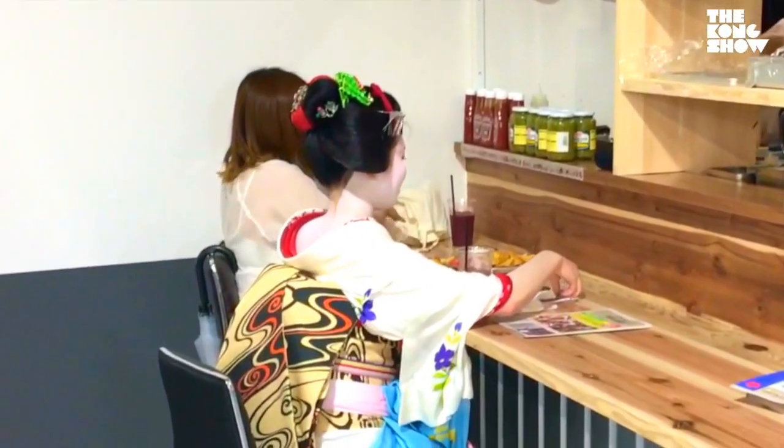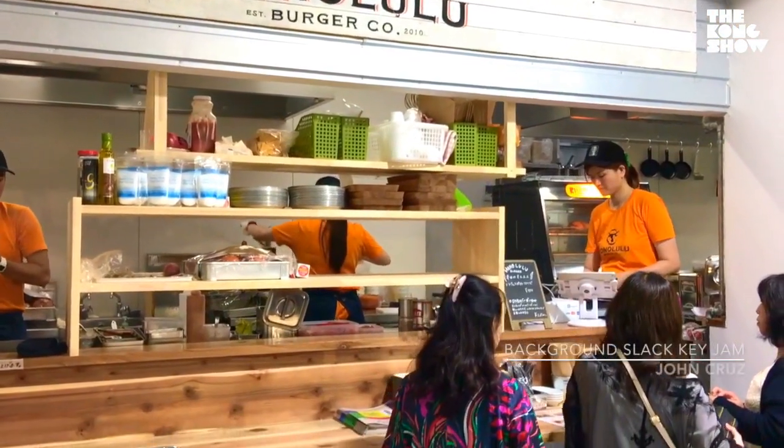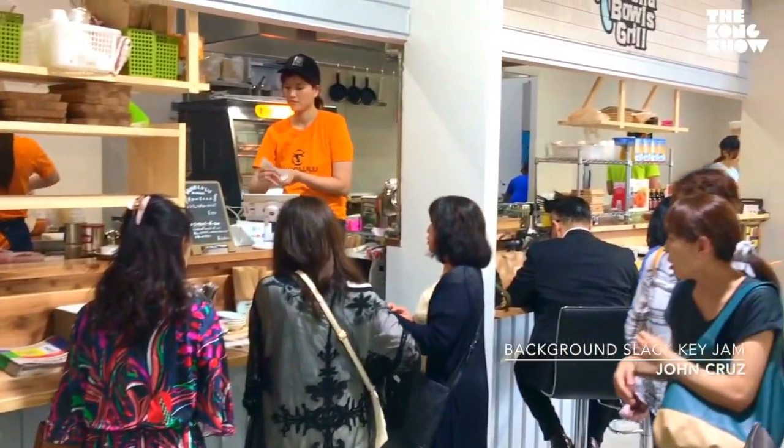Honolulu. Oh, and look at this — a maiko geisha at the burger bar. That's something you don't see every day.